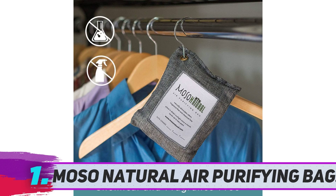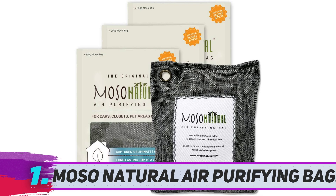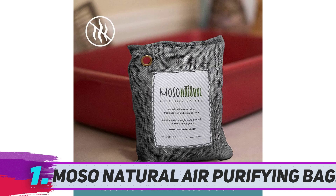The Mozo Natural Air Purifying Bag contains natural charcoal inside. The charcoal itself doesn't release any fragrance, but it's highly effective in catching and absorbing odor-generating particles in the air. It's a long-lasting natural solution, which means you don't have to keep replacing it monthly — a pouch can last for up to two years.